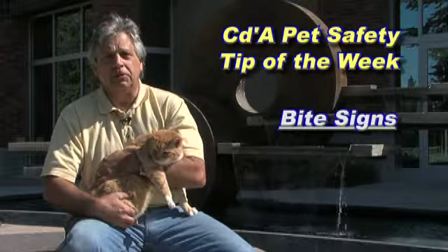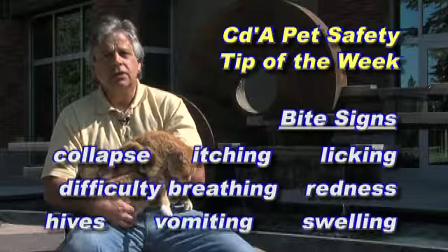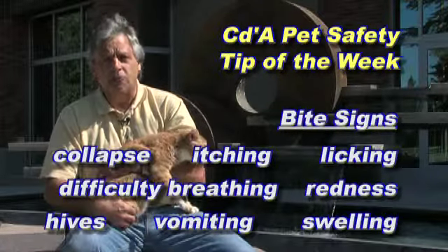The signs could be collapse, difficulty breathing, pain, itching, licking the site, redness or discoloration, hives, vomiting, diarrhea, and swelling.